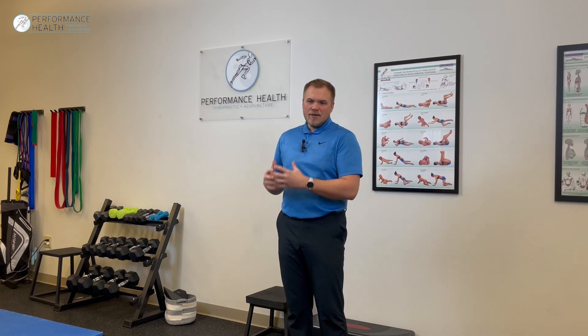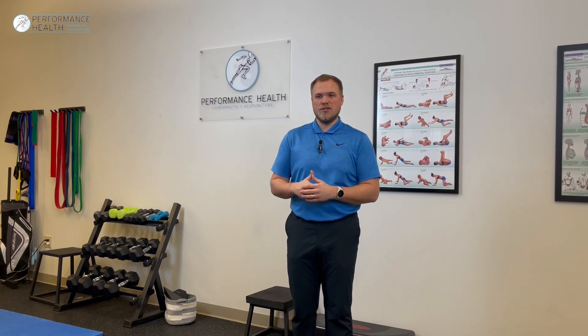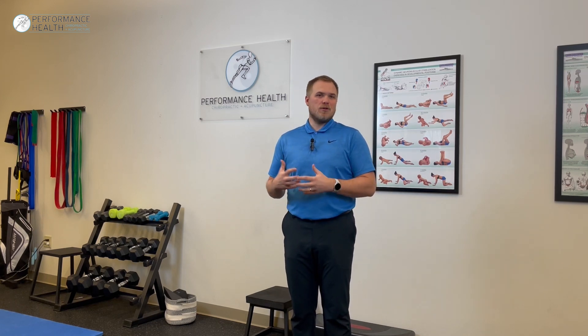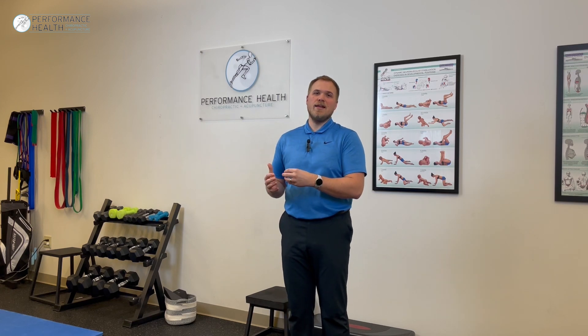A good course of action if you feel like you may have concussion-type symptoms is to approach your primary care physician or general practitioner. If you're in a sport, you definitely want to discuss the symptoms with your athletic trainer, your primary care physician, or the medical director of the team. You'd also want to discuss it with a chiropractor — someone a little more sports-related — because we're going to have the knowledge that revolves around concussions and sports.